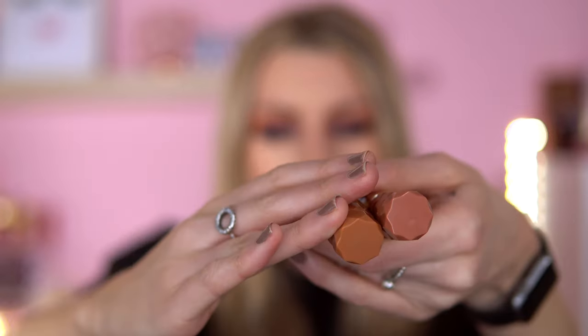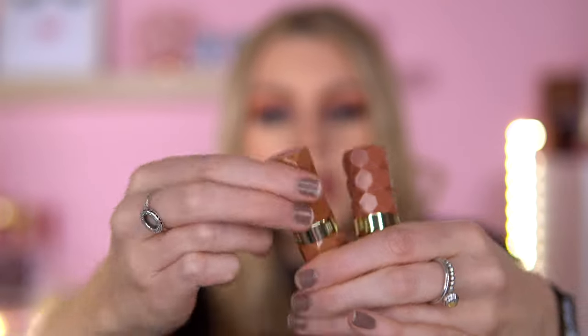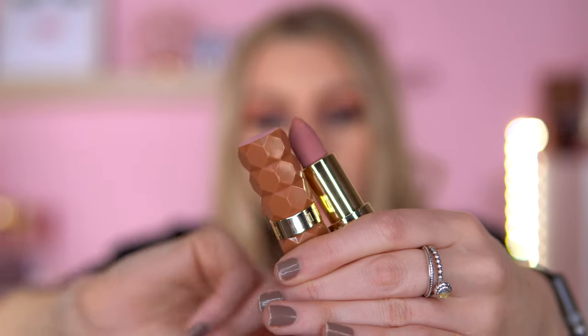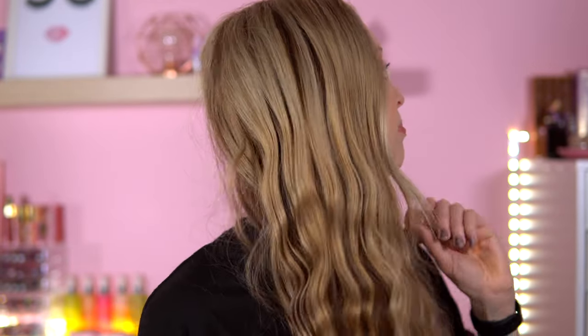Two lippies I got for Christmas — these are the Milani lipsticks. They look so gorgeous. I've got them in the shades Teas and Pleasure. The brown one is Teas, which is gorgeous, and Pleasure is perfect for Valentine's. I really like these — they feel really good and I love the packaging.